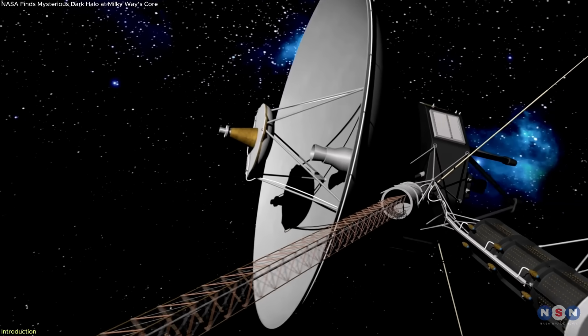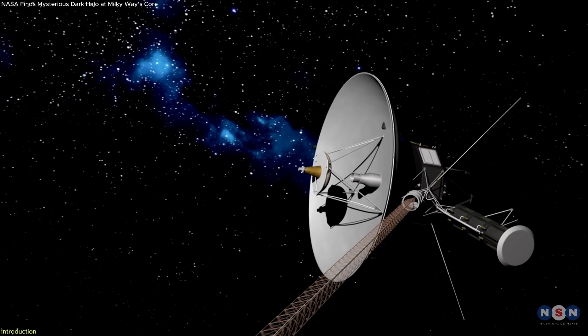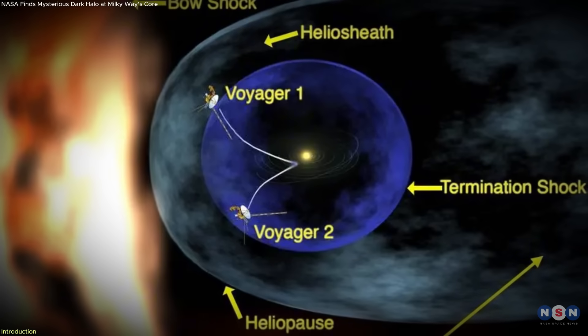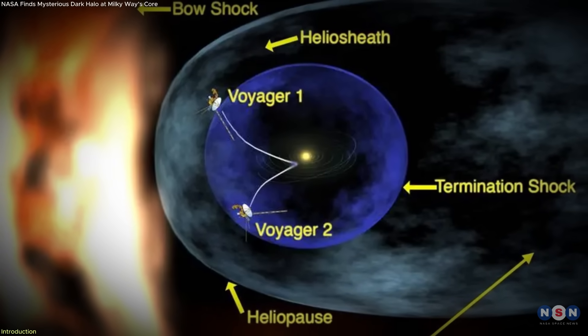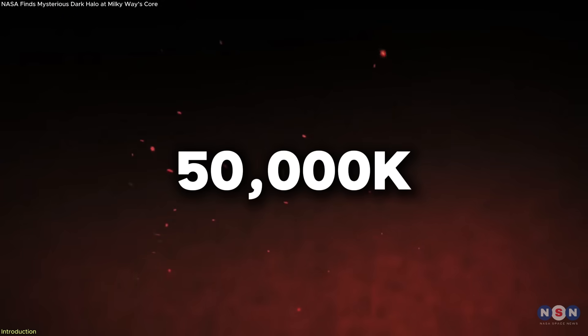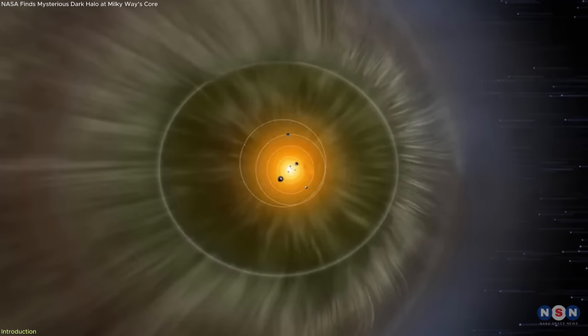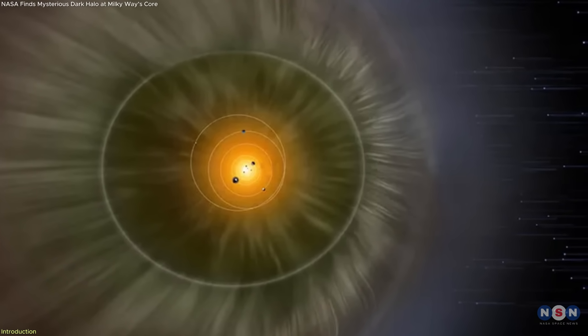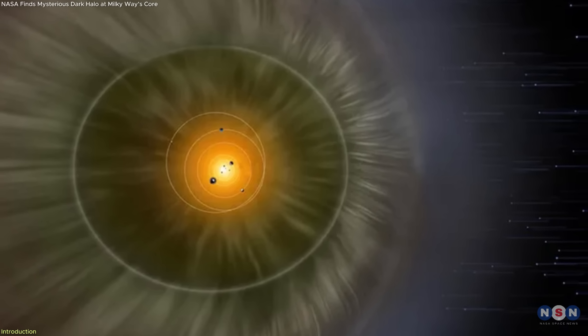NASA's Voyager spacecraft has reached the edge of the solar system and uncovered something unexpected. At the heliopause, where the Sun's solar wind meets interstellar space, both probes recorded temperatures as high as 50,000 Kelvin. It's not a solid boundary, but a superheated region — a kind of invisible wall formed by colliding particle flows.